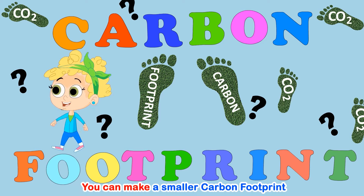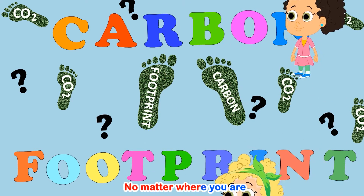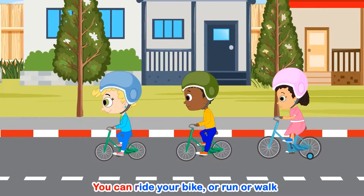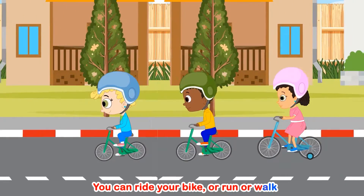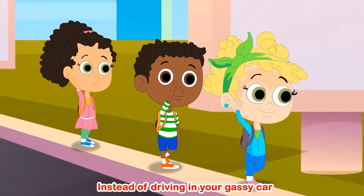You can make a smaller carbon footprint, no matter where you are. You can ride your bike, run or walk, instead of driving in your gassy car.